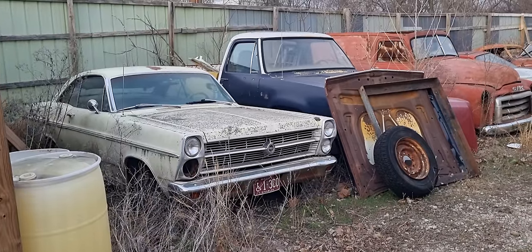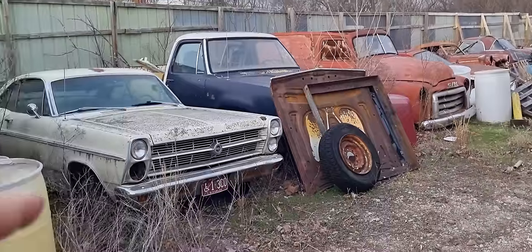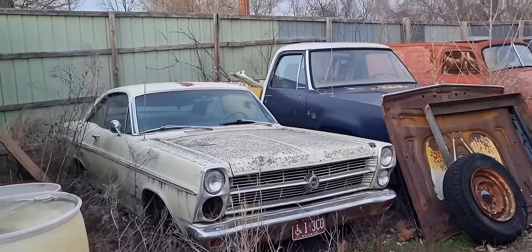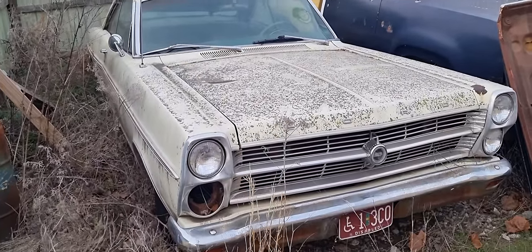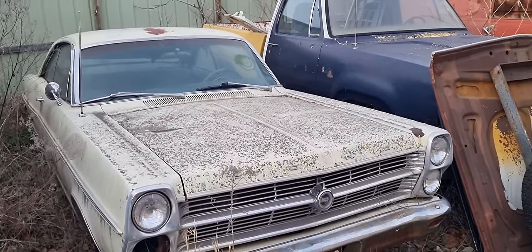Okay everybody, secret junkyard time. Doesn't look like there's a reason for a secret junkyard yet, apart from that's a 390 car, isn't it? Yeah, Jesus — 390 Fairlane two-door sport coupe, or just coupes? They call them hardtops in America. Yeah, nice car. Manual? C6 automatic. Still cool.